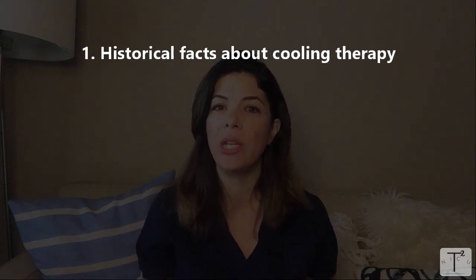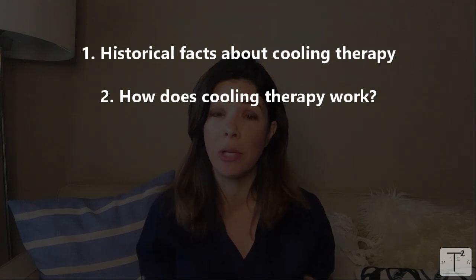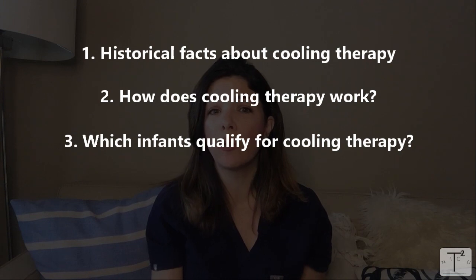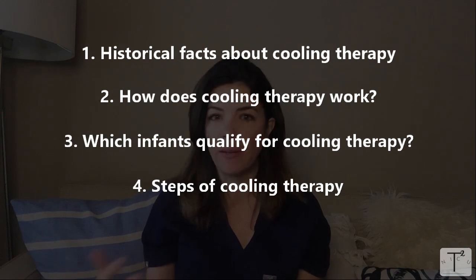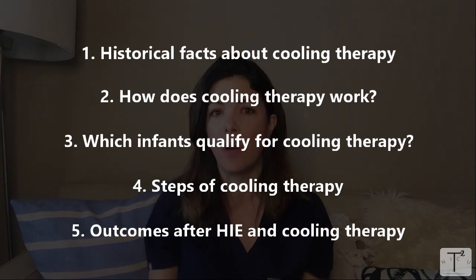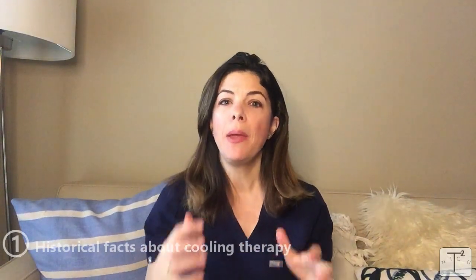Today we are going to go through: one, some historical facts about cooling and how we reached where we are now; two, how cooling works — this is going to be pretty short because nobody really knows; three, which infants qualify for cooling; four, the cooling therapy itself and the different things we have to monitor; and five, we'll talk briefly about outcomes after HIE and hypothermic therapy.